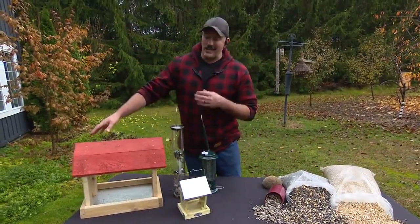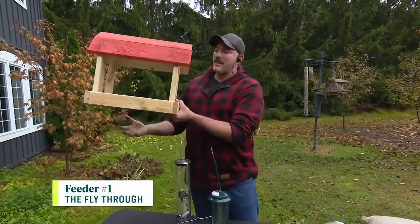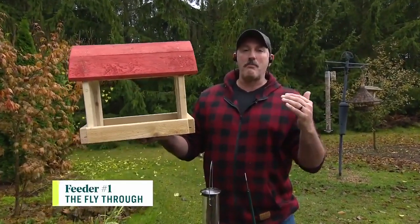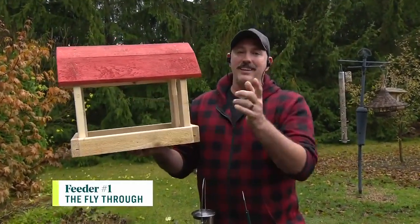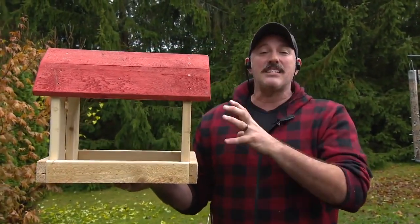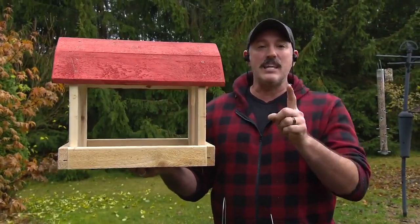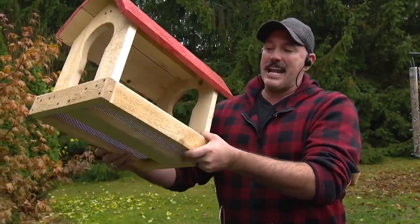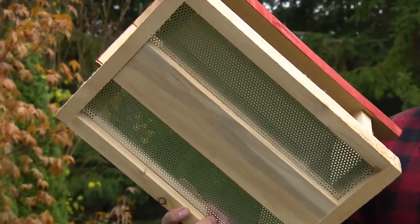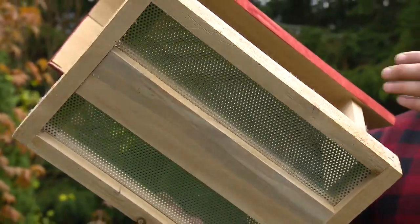There are four main styles I like. This one is probably the most popular — it's called a fly-through. It looks like a big red barn, and birds literally fly through it, hence the name. The tray at the bottom is where you put all your seeds. This type of feeder attracts bigger birds — blue jays, magpies. The key if you choose this style is that it has mesh on the bottom, which allows moisture to flow through so you don't get any mold, because mold is bad for birds.